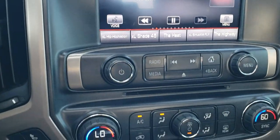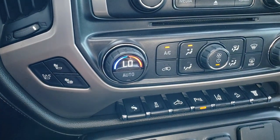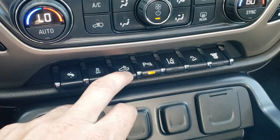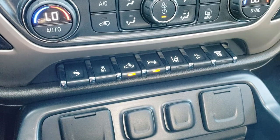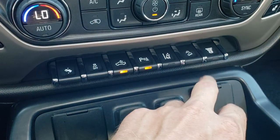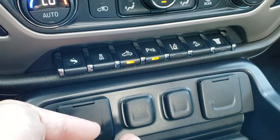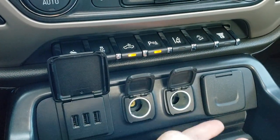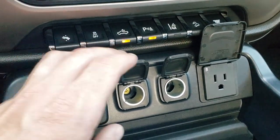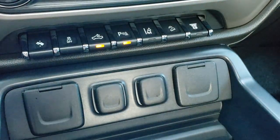You have dual climate control, heated and cooled seats, power pedals, and stability control. There are cargo lamps, side mirror light controls, lane departure warning, parking sensors, downhill assist control, and a factory exhaust brake. You also get three USB ports, two power points, and a 110-volt 150-watt plug-in.